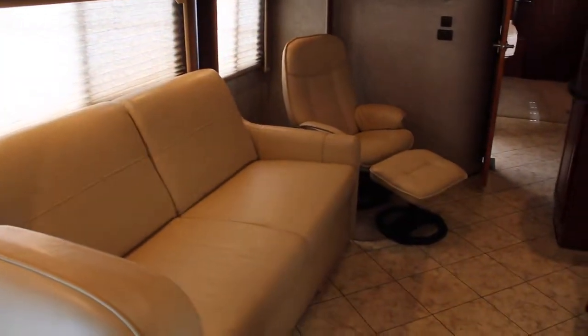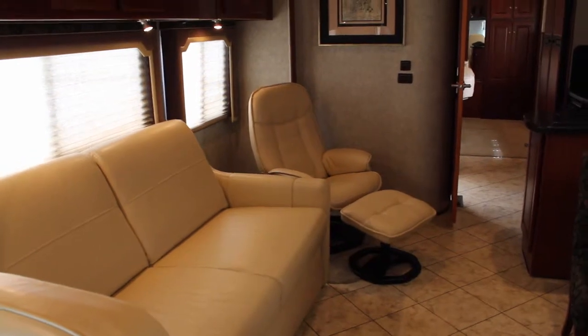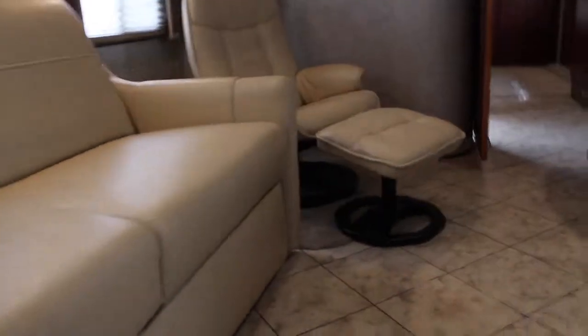Of course we have our shades here and then an automatic shade here. Moving into the living area, here we have a nice sofa — I imagine that's a jackknife sofa. Just at the flip of the switch, you can make it go out. That is pretty cool. Goes back in. And then we have our ottoman over here, same color.